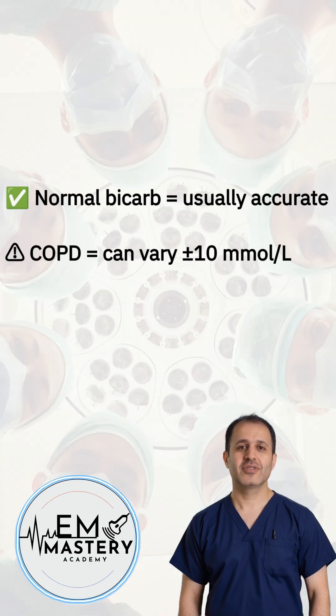Bicarbonate? It's usually close enough — within 1.0 to 1.4 millimoles per liter of the ABG. But heads up: COPD patients can throw it off completely. Their VBG bicarb might be way off. Don't trust it blindly.